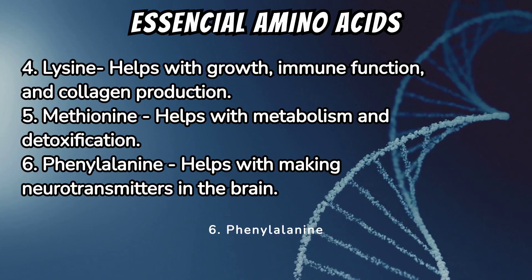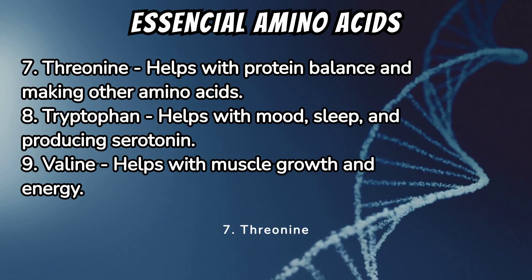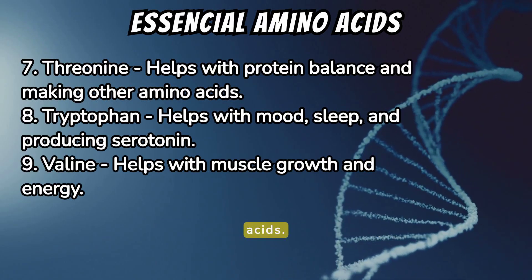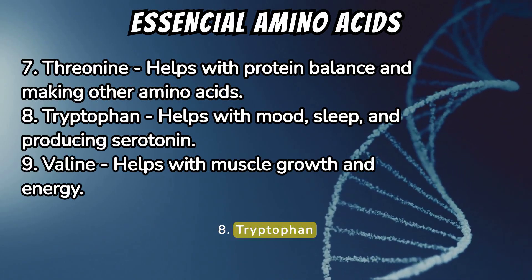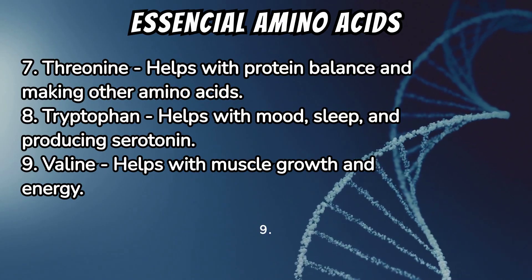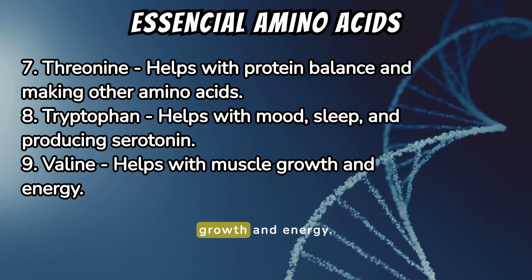6. Phenylalanine helps with making neurotransmitters in the brain. 7. Threonine helps with protein balance and making other amino acids. 8. Tryptophan helps with mood, sleep, and producing serotonin. 9. Valine helps with muscle growth and energy.